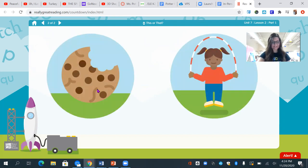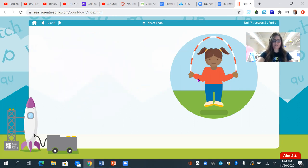I see a cookie and jump. Which one starts with j? Yes, j — jump.